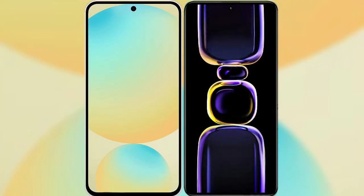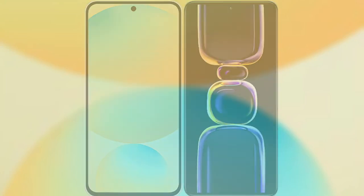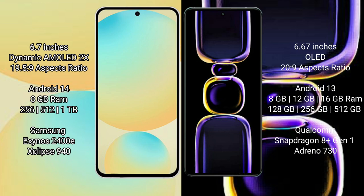I will compare the new Samsung Galaxy S24 FE with Redmi K60. The Samsung Galaxy S24 FE features a 6.7-inch Dynamic AMOLED display with an aspect ratio of 19.5:9, while the Redmi K60 features a 6.67-inch OLED display.